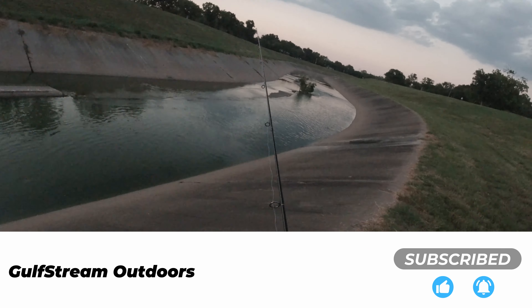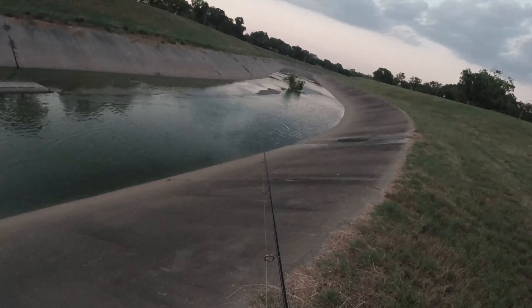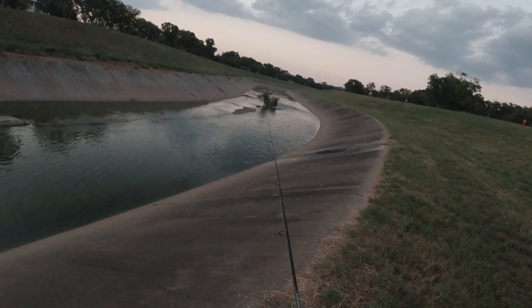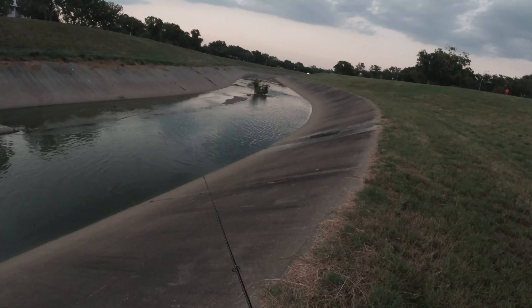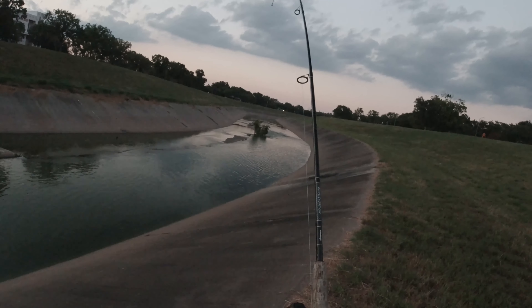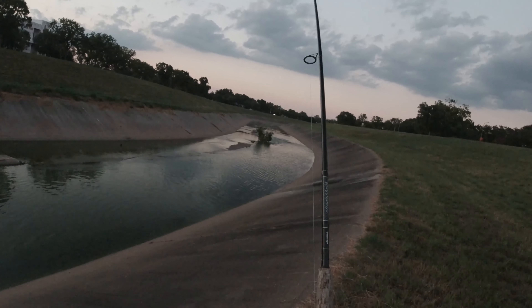Man, do they like to fin you. Thanks for the fight, buddy. Have you ever seen one? They're super pretty. I usually see yellow ones. They're pretty cool.